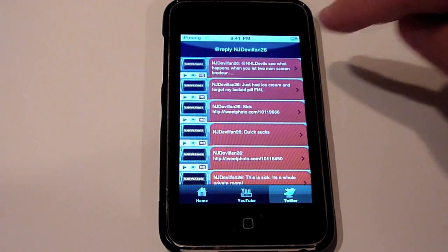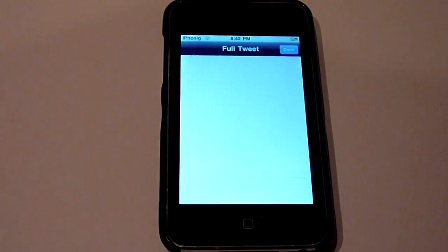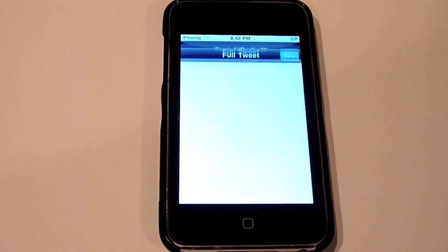Next, normally when you tap on a tweet it would bring you out of the app and into Safari to load up that specific tweet. But now, if you tap on any of the tweets, it will bring up a webview which will show you the full tweet, so you can actually totally stay within the app and never have to leave. You can see it works with any of the tweets.